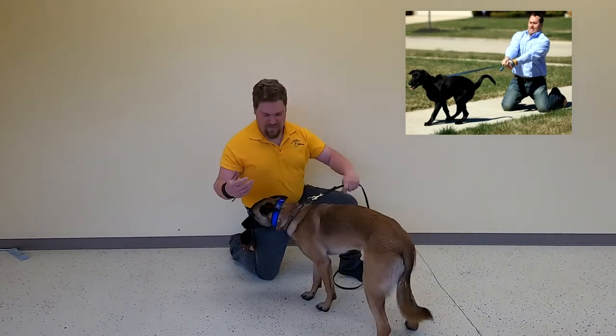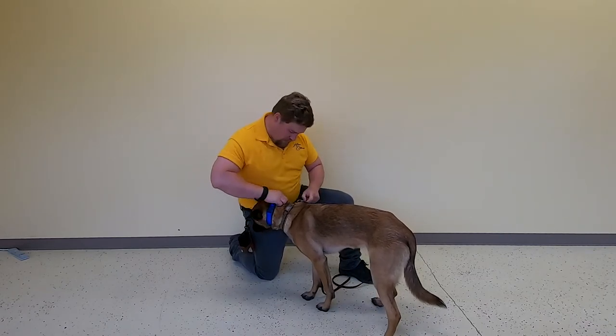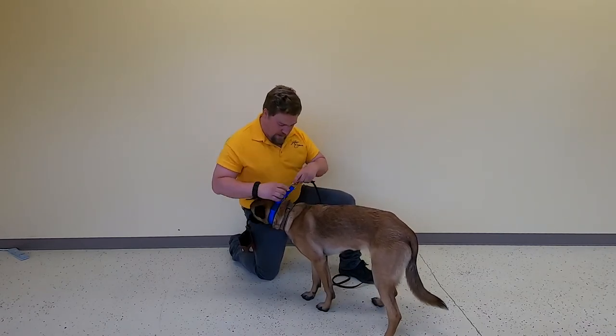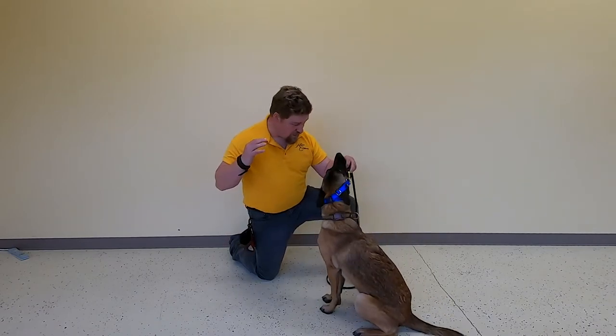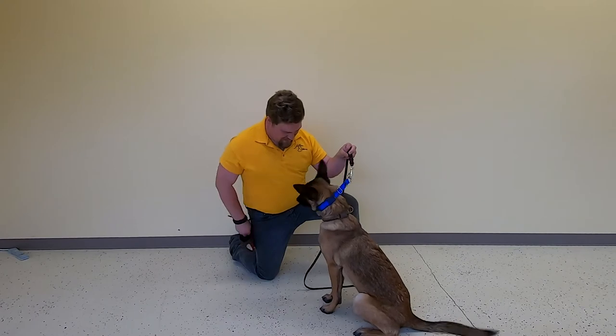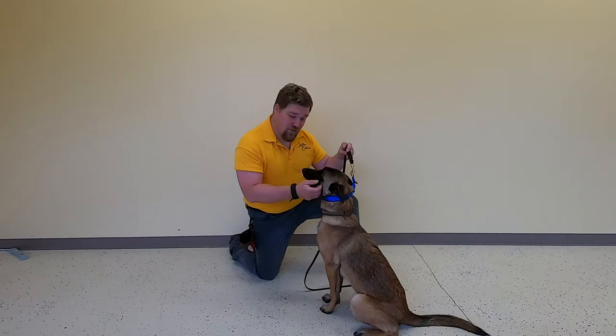See, she has the power and she wants to misbehave. But I'll put the lead back on the collar that gives me the leverage. Taya, sit. Good girl. And now I have control.